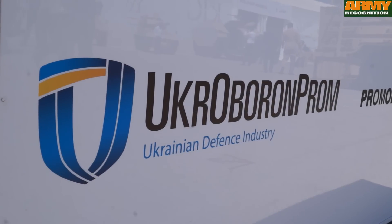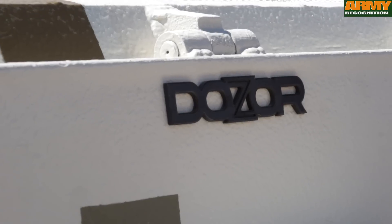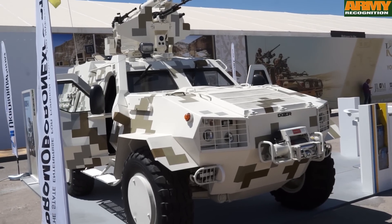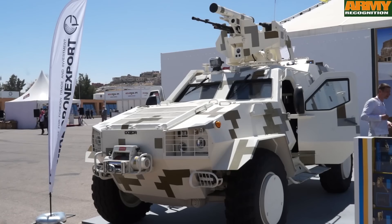The Ukrainian company Ukroboronprom presents the latest generation of Dozor-B. The Dozor-B is fitted with a remotely operated weapon station, armed with a 7.62mm machine gun, one 12.7mm machine gun, and one anti-tank launcher.